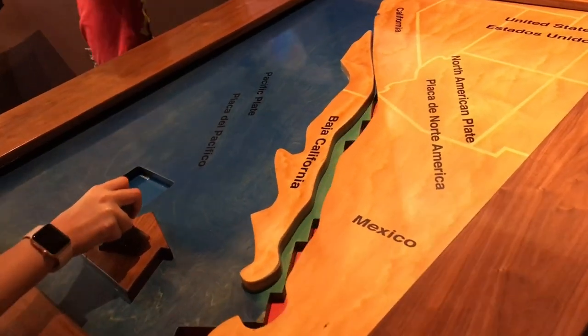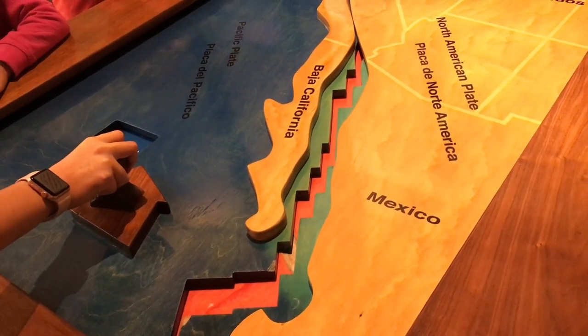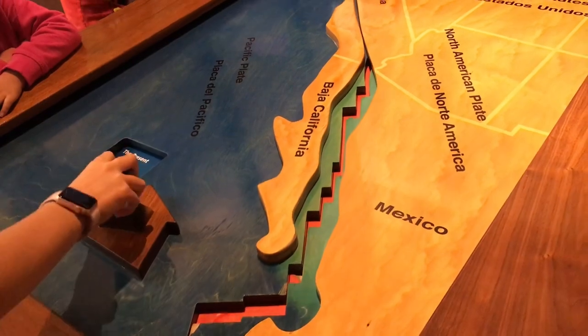This display shows the creation of Baja California over millions of years — approximately 5.5 million years.